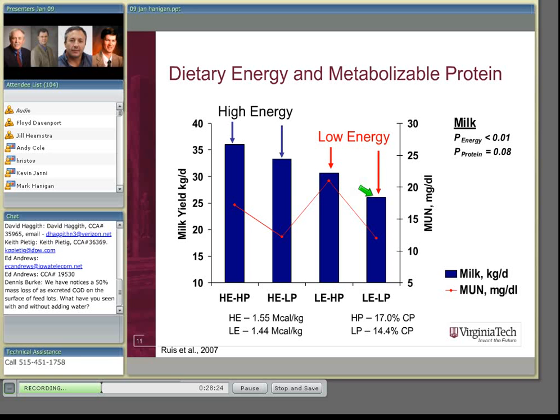At 14.4% crude protein and low energy, we have milk production of slightly more than 25 kilograms per day. Increasing protein to 17% — roughly the normal protein level for dairy cows — gives a significant response in milk yield. Theory would say that adding energy without extra protein shouldn't produce a response since cows were clearly protein-deficient, but in fact they did respond, and responded more than if we just provided protein. The high energy, high protein diet gave slightly more production than the high energy, low protein diet. MUN moved around accordingly: low protein diets produced low MUN, high protein diets produced high MUN, indicating the animal was not being as efficient.